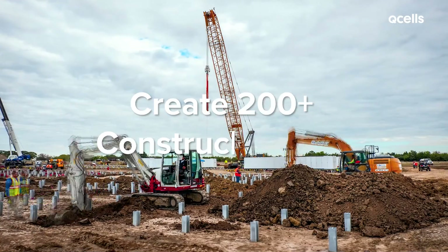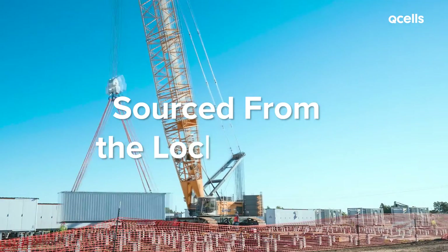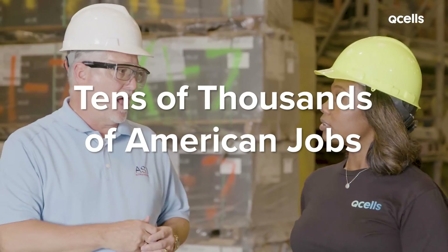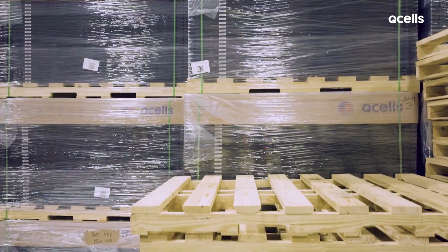A project can create 200 or more construction jobs at its peak, and some of the jobs can even be sourced from the local region. Beyond the direct on-site jobs a solar project generates, there are tens of thousands of American jobs created as a result of one project, including factories, shipping, and countless others.